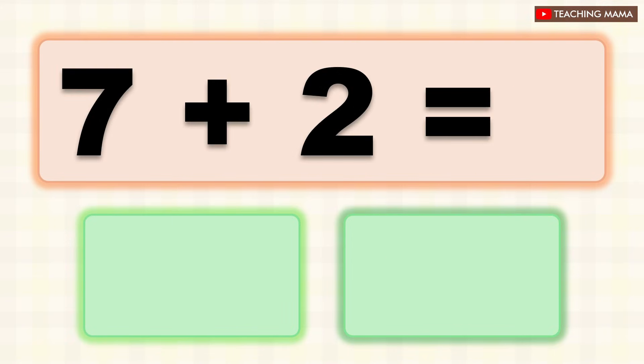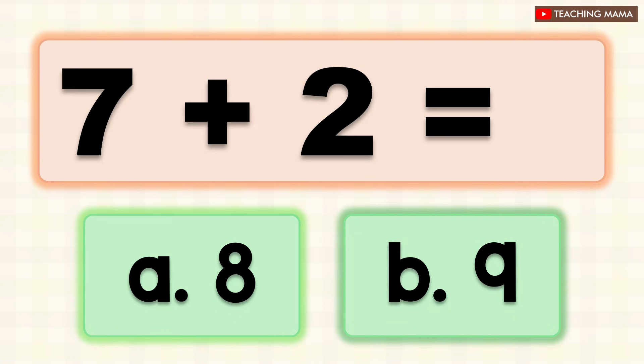Seven plus two equals? A. Eight, B. Nine. What is the answer? B. Nine.